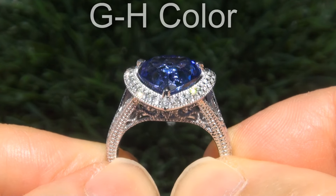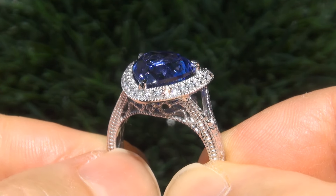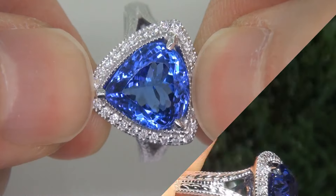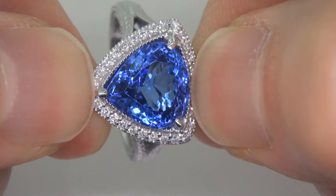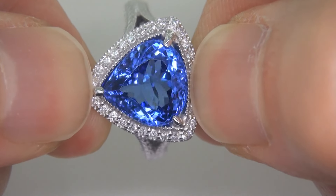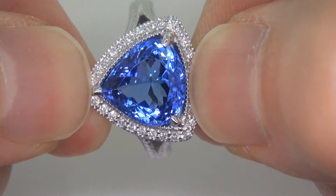Offering superior brilliance, flash, sparkle, and fire, as you can clearly see here in the video. This highly collectible ring comes to us from a Newport Beach, California heiress who asked for our assistance in selling her multi-million dollar lifetime jewelry collection.